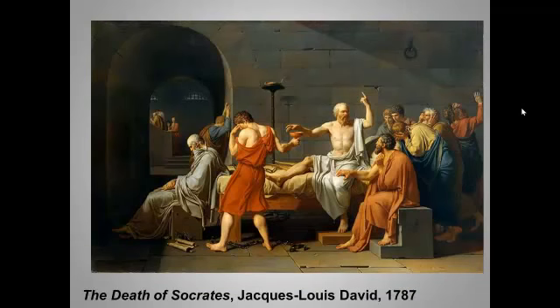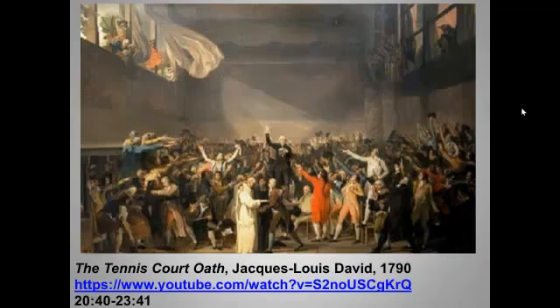We've already seen another of David's famous scenes of civic virtue and sacrifice — just a reminder of it. You should see parallels to the Oath of the Horatii. This could very easily show up as an attribution question.